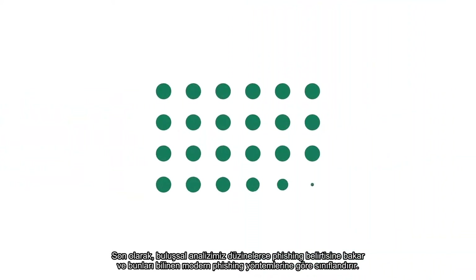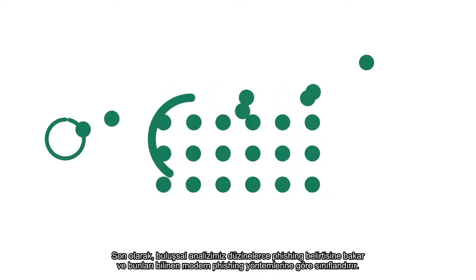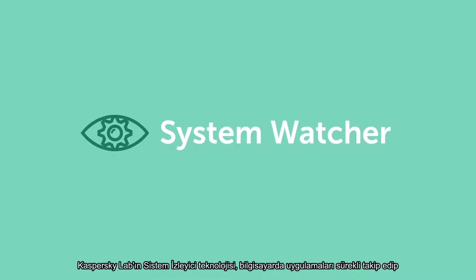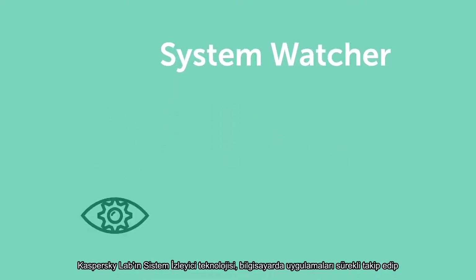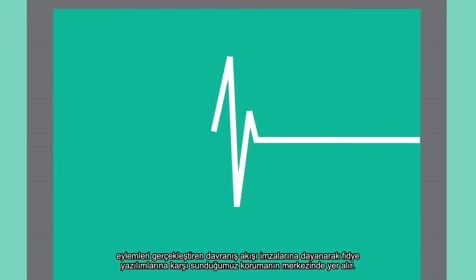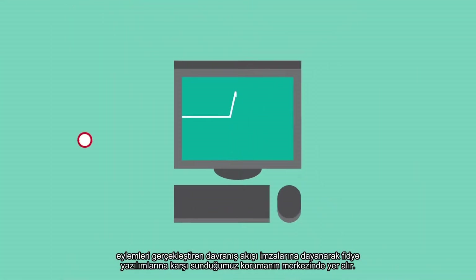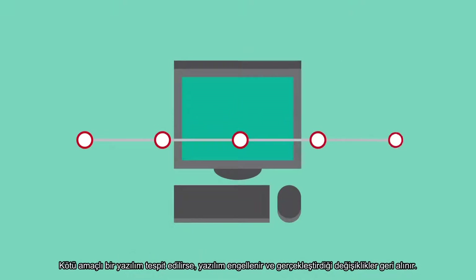Finally, our heuristic analysis looks at dozens of phishing symptoms and classifies them based on known modern phishers' methods. Kaspersky Labs System Watcher technology is at the heart of our protection against ransomware, monitoring applications that are running on computers and relying on behavioral stream signatures that look at a sequence of actions. If a malicious action is detected, the malware is blocked and changes are rolled back.